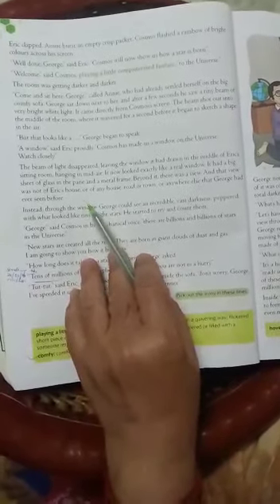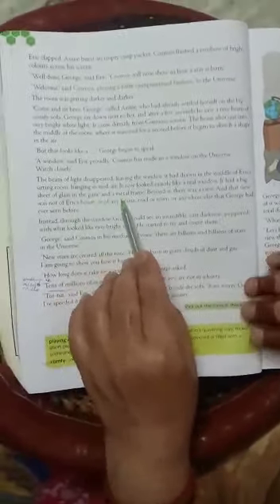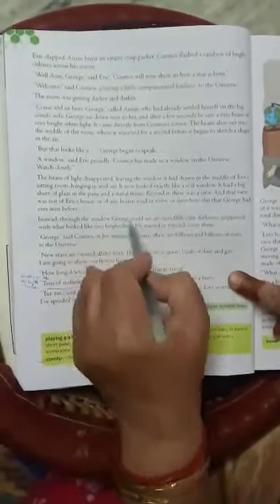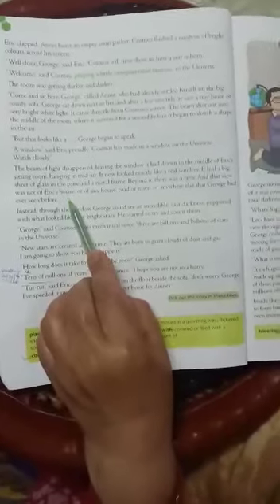Right in the middle of the air — यानि जैसे हवा में कोई window लटक रही है। It now looked exactly like a real window — बिलकुल real window की तरह। It had a big sheet of glass in the window pane, with a metal frame around it. And beyond it, there was a view — एक नजारा दिखता है — and that view was not of Eric's house or any road, any town, or anywhere else that George had ever seen before.